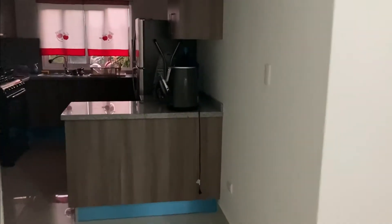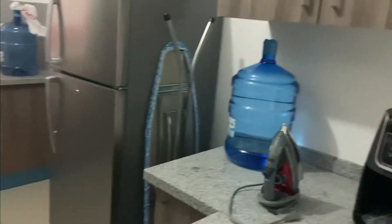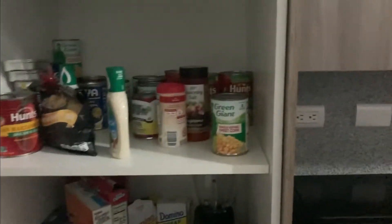Let me start you off at the kitchen first. This is the kitchen — you have a full fridge, a stovetop, and cabinets which are all modern. The countertop is granite, so very, very nice. These are a couple of items I've actually brought from the United States — I had them shipped over. You've got a whole bunch of cabinets for storage and your dishes.